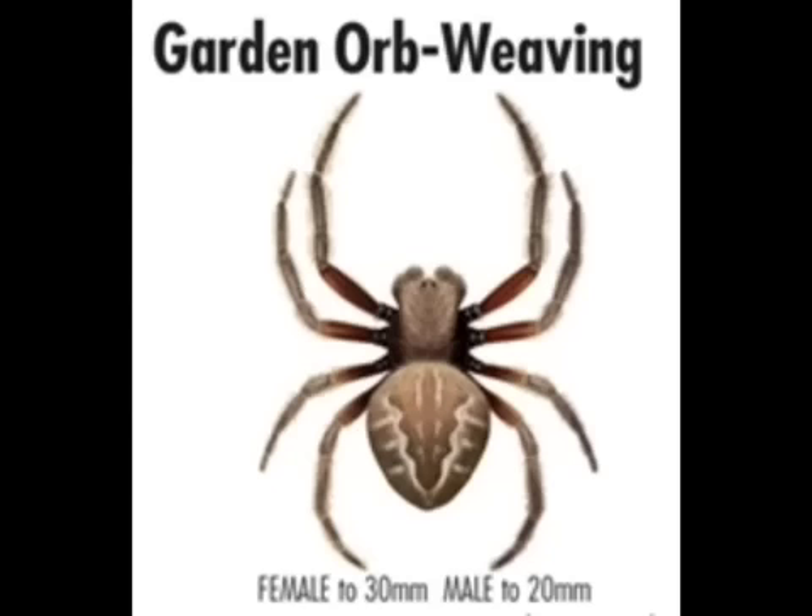The Garden Orb Weaver is seen around the garden, strung up between trees, often seen in the middle of the web. It's quite a large spider.